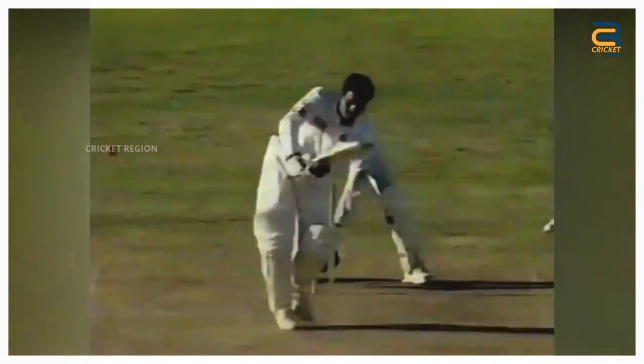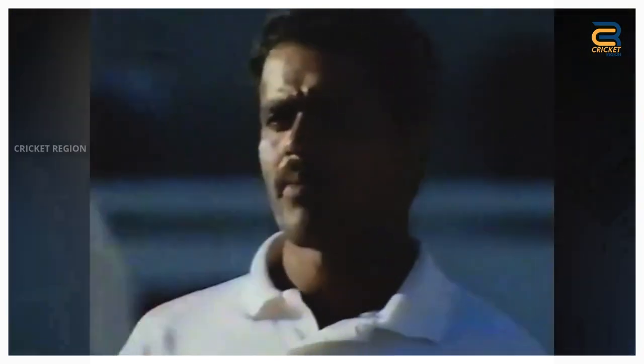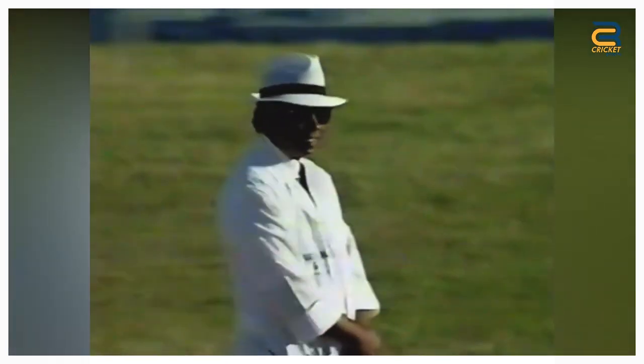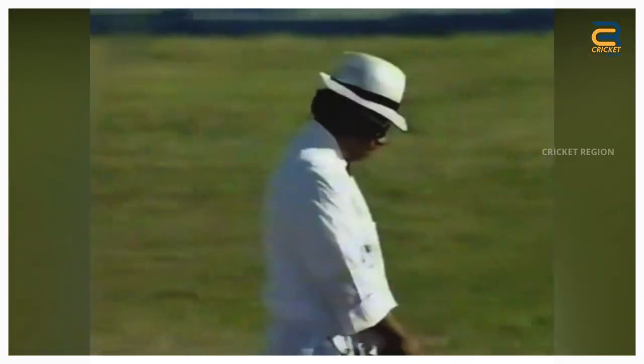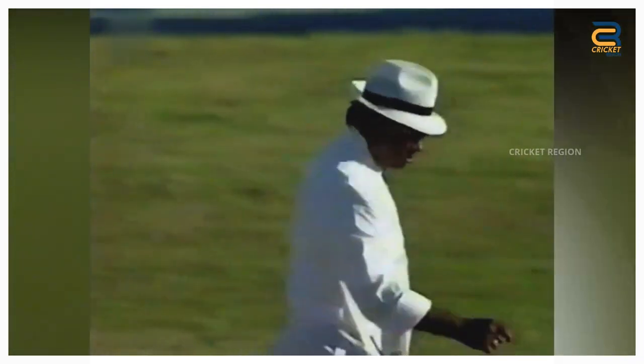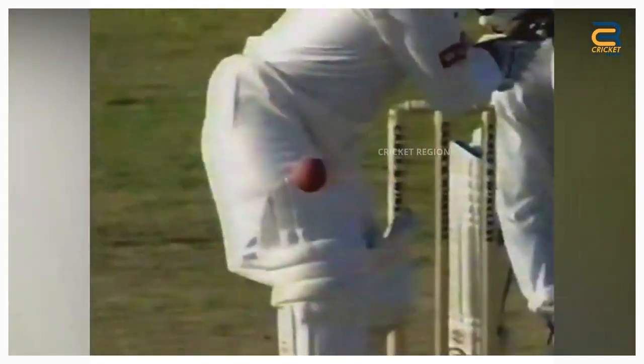During the India tour of West Indies, fourth test match at St. John's in 1997, a controversial caught dismissal decision was not given by umpire BC Corey involving Indian batsman Sunil Joshi. Sunil hit the ball back towards Williams, who took a reflex catch despite the ball not hitting the ground. Umpire BC Corey did not give Sunil out, which sparked a lot of controversy and debate.